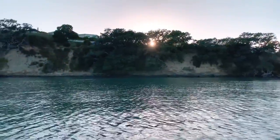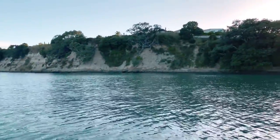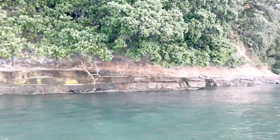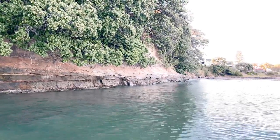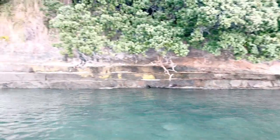These are the cliffs along the side of St Heliers Bay. It's quite shallow here but the tide's coming in so it will get a little deeper. You can see the stepping stones along the side of the cliffs there and the sandstone.